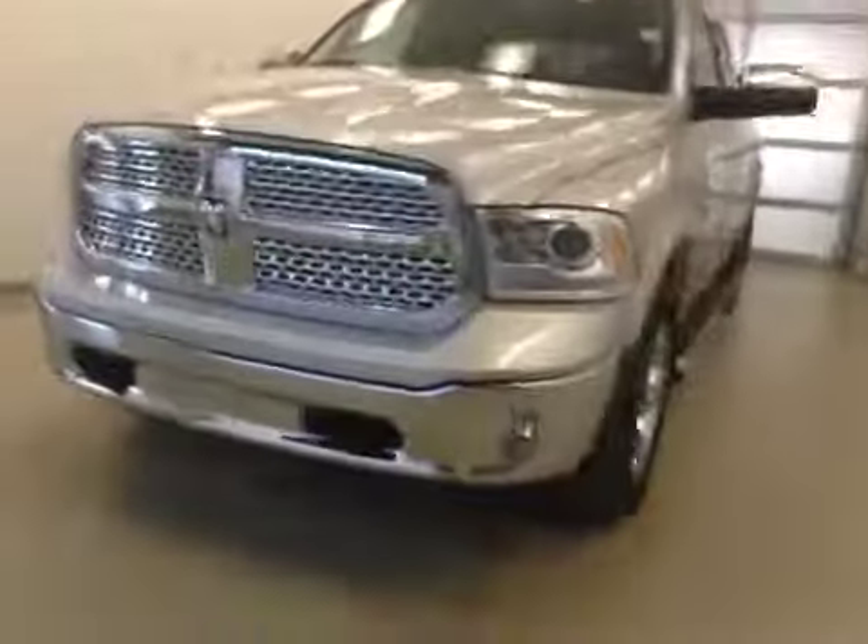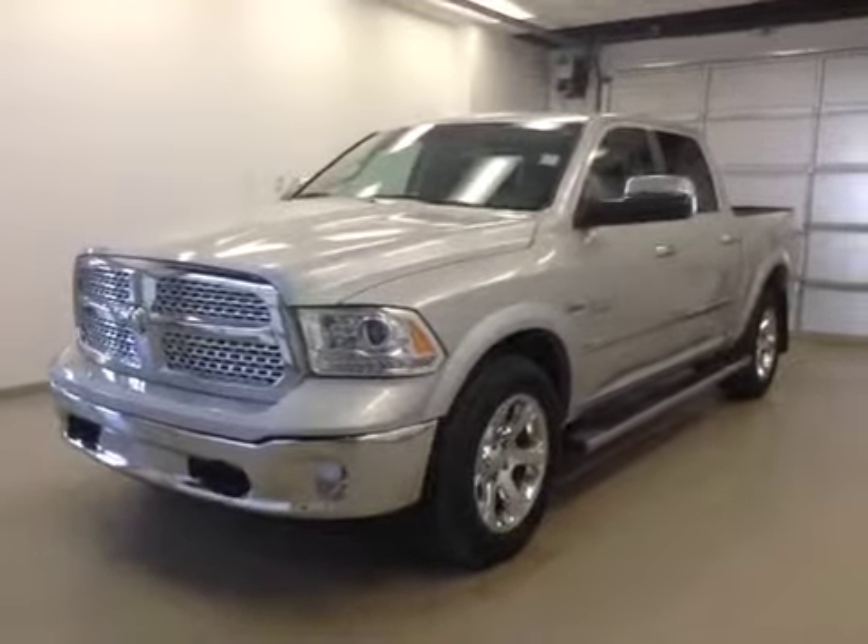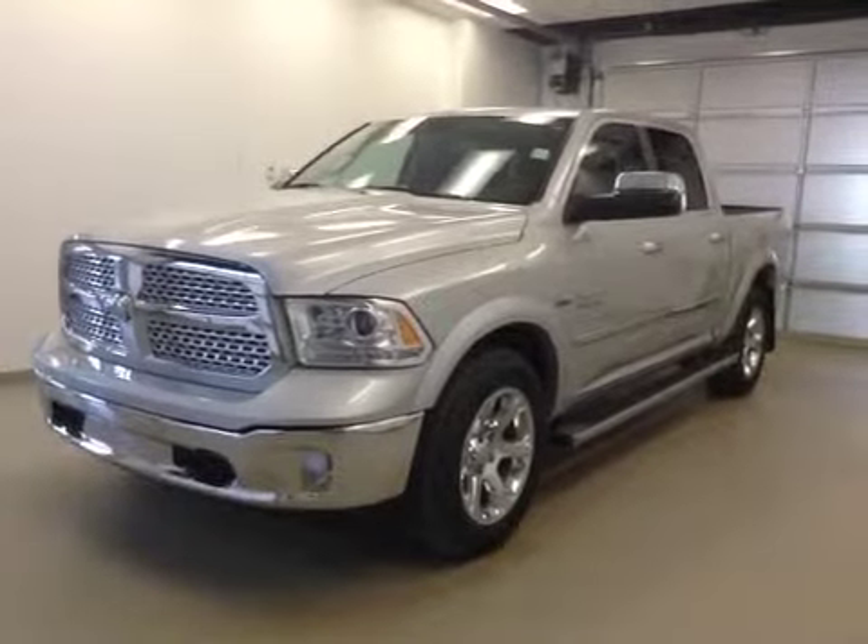This is stock number A41647, 2014 Dodge Ram 1500 crew cab, four-wheel drive. Exterior color is silver.